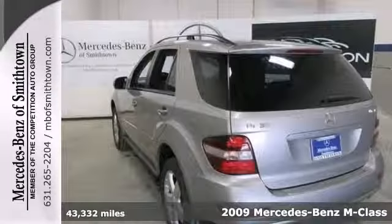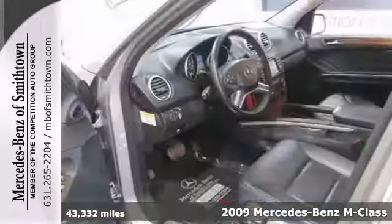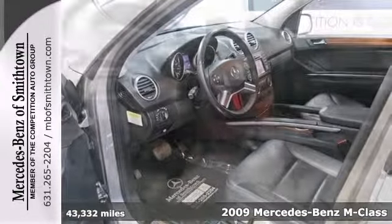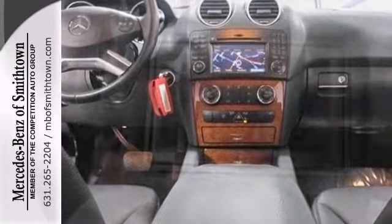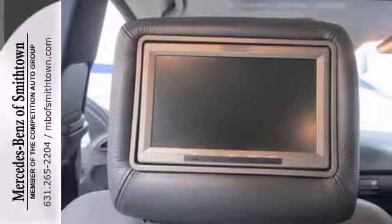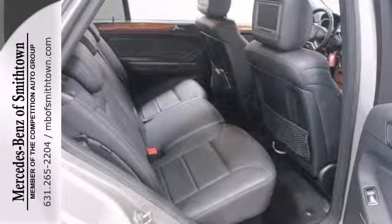Here's a certified 2009 Mercedes-Benz ML350 that comes with a three-year maintenance plan. Features include a navigation system, Armand Garden premium sound with a CD changer, a power liftgate, a moonroof, and stability and traction control. It also has Bluetooth wireless, a backup camera, and satellite radio.